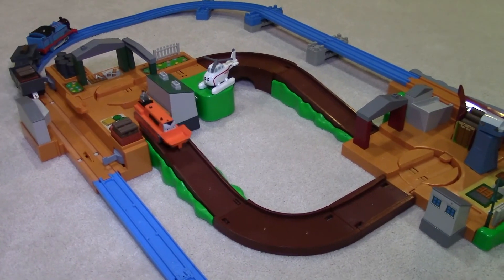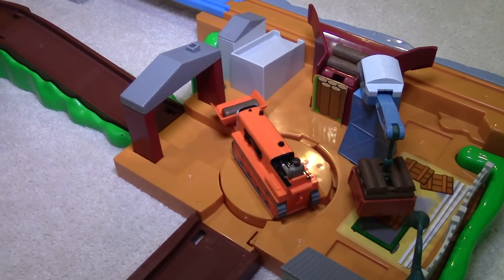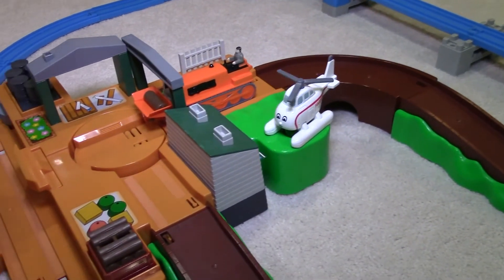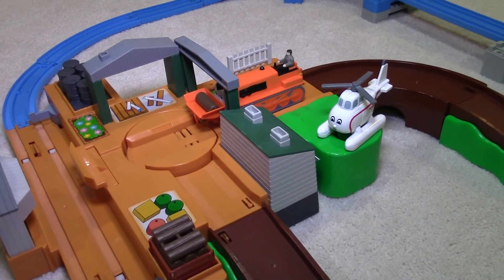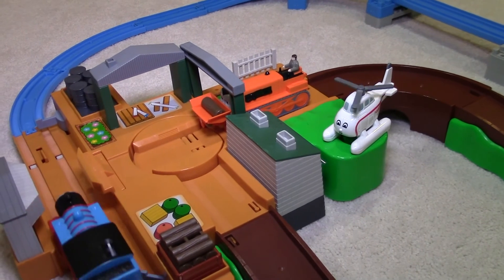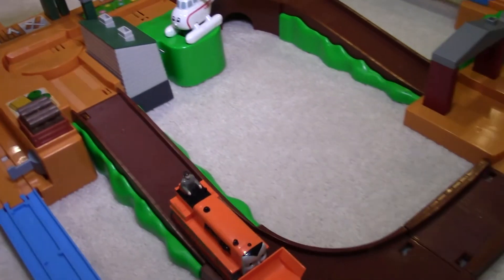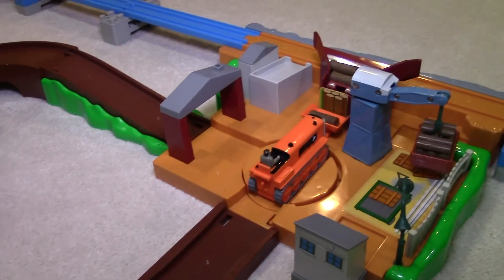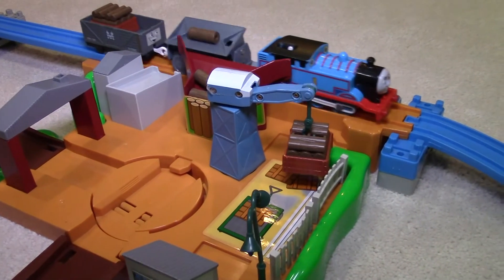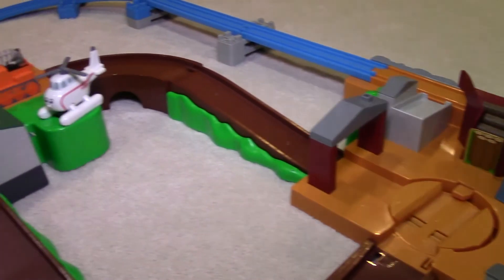Terrence drives on the road and picks up logs at the logging station, then loads them onto Thomas' freight car at the loading platform. When Terrence picks up logs at the logging station, the cargo crane moves crates of logs back and forth. Then at the loading platform, while Terrence waits for Thomas to arrive, Harold moves his propeller.